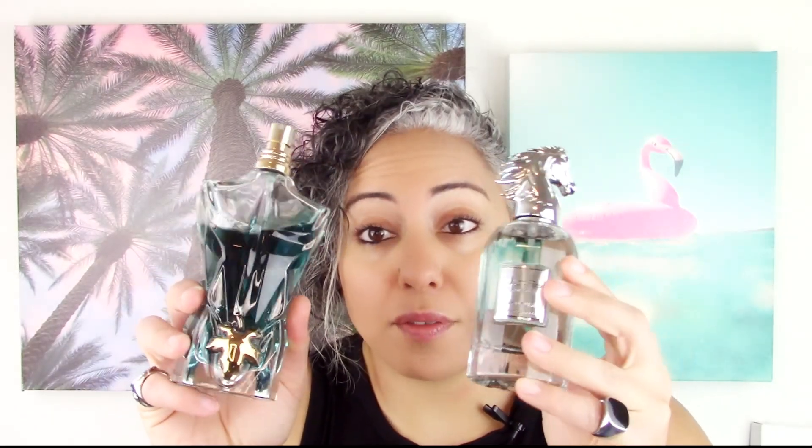I honestly don't have anything bad to say about this. You guys already know that this DNA is my favorite, so this summer I'm definitely going to be wearing both. If you like Le Beau and want something in that vein but maybe a little bit fresher, I would go for Kahila Platinum. For the price, I think it's $42.99 — I'll link it down below, and I think I have a coupon code which I'll also link down below.